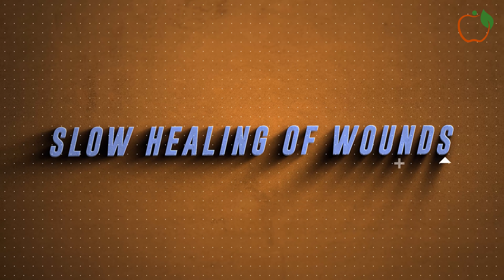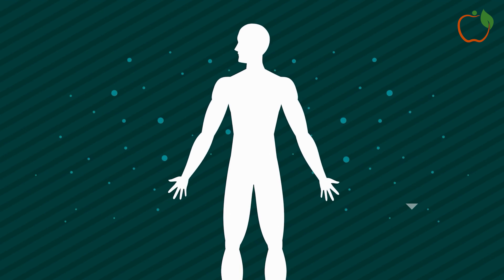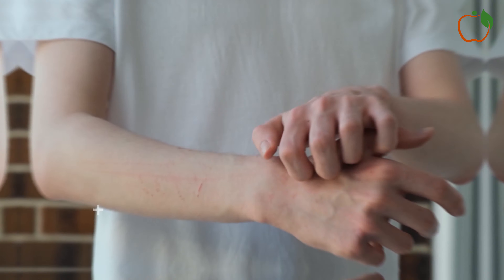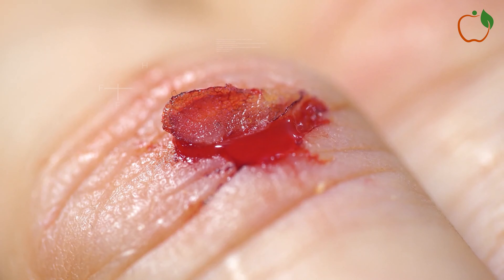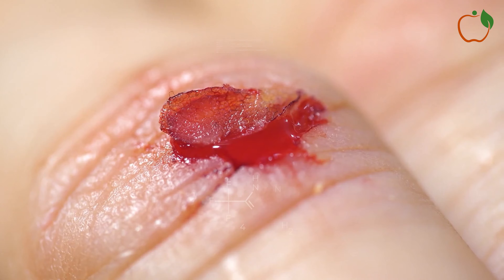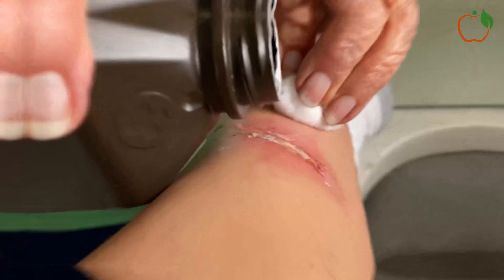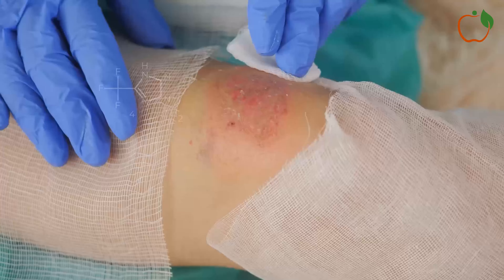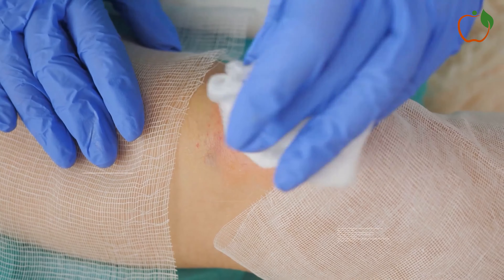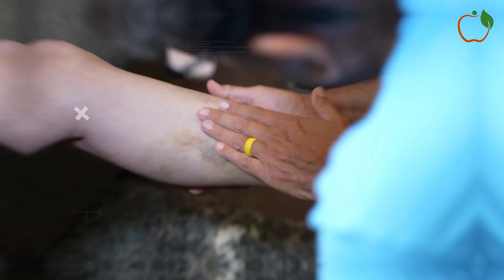7. Slow Healing of Wounds. If you notice that cuts, scrapes, or other wounds are taking longer than usual to heal, it could be a sign of poor circulation. Good blood flow is crucial for wound healing, as it brings oxygen and nutrients to the injured area and helps remove waste products. When circulation is compromised, the healing process can be significantly slowed. You might notice that minor injuries that would typically heal quickly are taking weeks to improve. In severe cases, poor circulation can lead to the development of non-healing wounds or ulcers, particularly on the legs and feet.